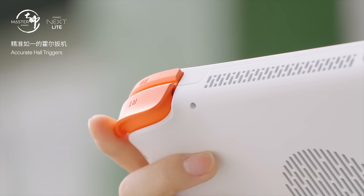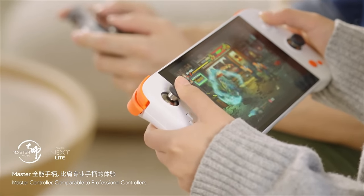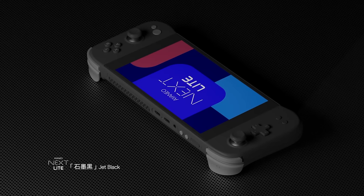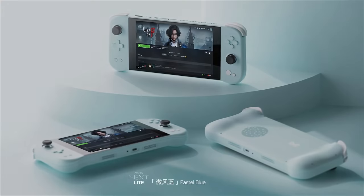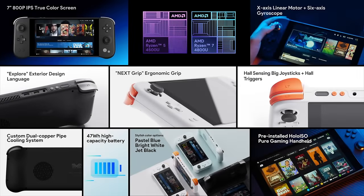If you're interested in seeing Holo ISO running on a 4500U or 4700U — whether a mini PC or another handheld I have laying around — let me know, because I think we could gauge what kind of performance we're going to see. They will have optimizations specifically tailored toward those chips with Holo ISO, but I think we can get close to the real performance of the Next Lite. I'll leave links in the description to Aya Neo's official website, and I'm not sure if they're going to do an Indiegogo or launch directly on their website. I'll keep you up to date in the comments. Thanks for watching!